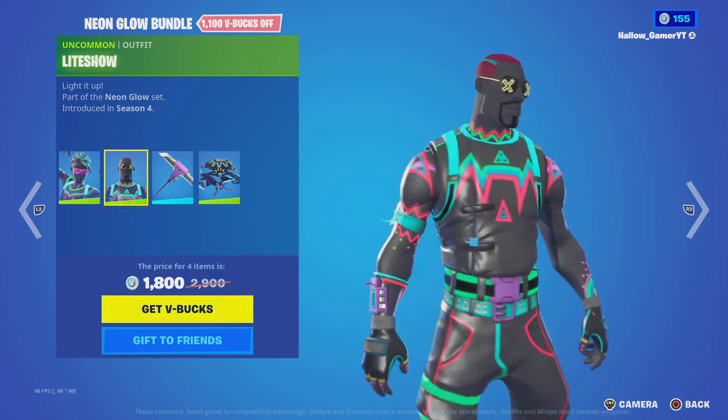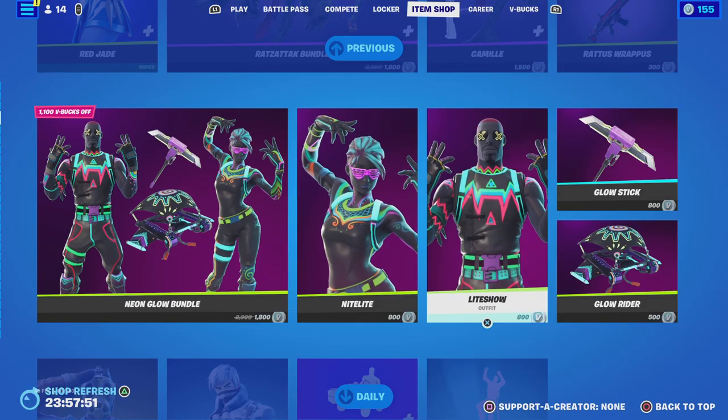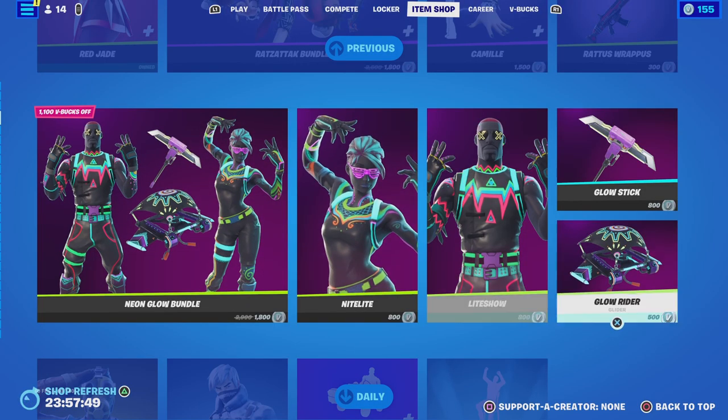We got the Nightlight bundle back with the Light Show skin, Glow Stick pickaxe, and a Ghoul Rider. Pretty cool bundle — buy it all separate if you would like to.